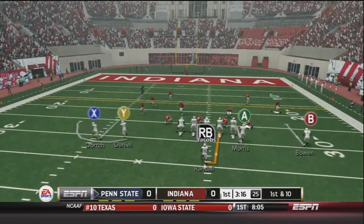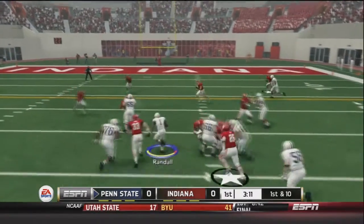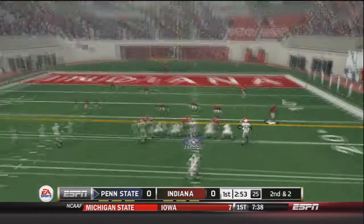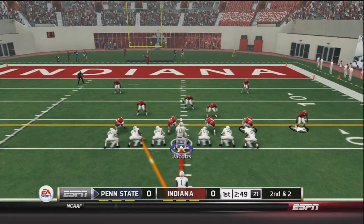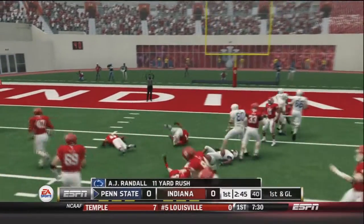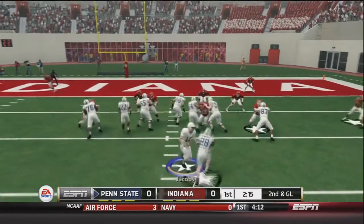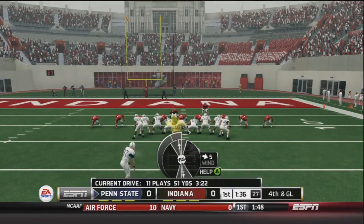Roberts is running great, continuing it today even in the elements. Jacobs hands to Randall on a draw play — nice pickup of about eight. Randall has a little fumble-itis every now and then. Second and two: Jacobs flips the play and hands to Randall going left, great blocking, and he gets a nice 11 yard pickup for first and goal. But after a two yard loss and Randall going out with a broken toe, Roberts comes back in and gets stuffed at the line.